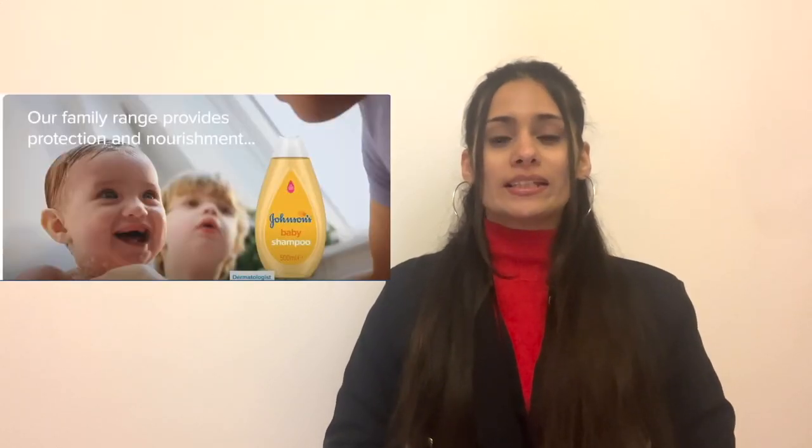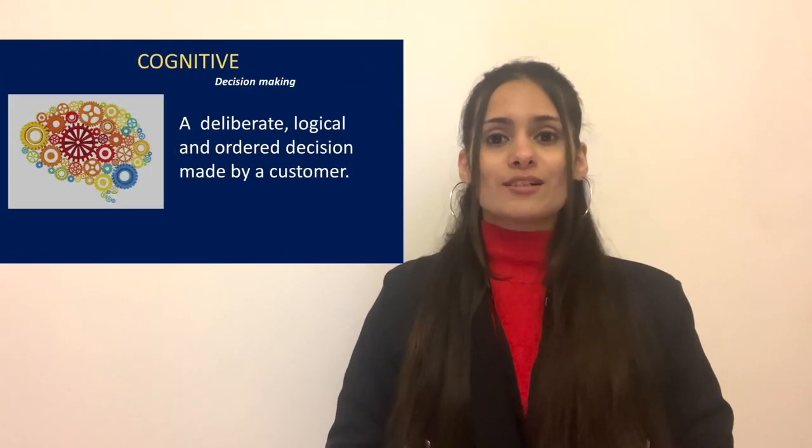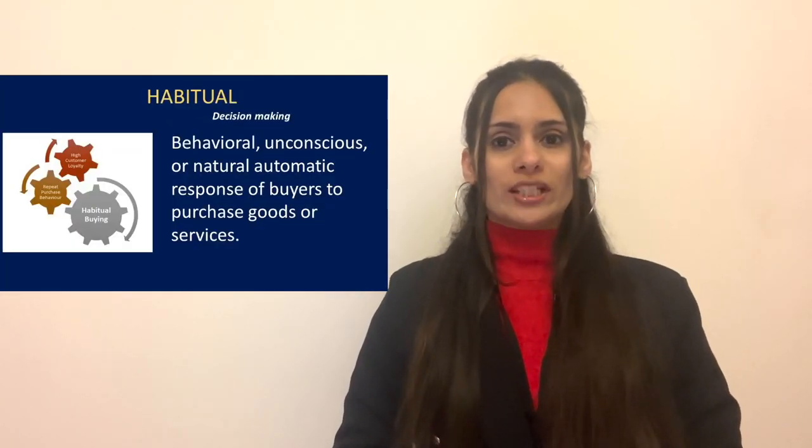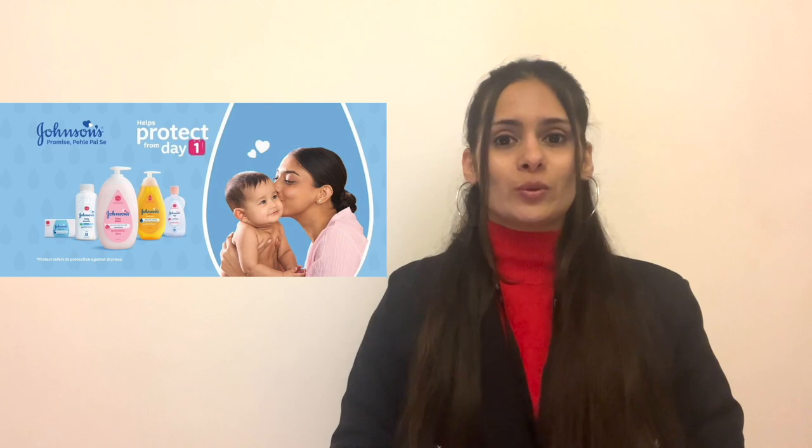Cognitive behavior: J&J's advertisements and packaging provide detailed information, aiding consumers in making deliberate, rational decisions through a series of evaluative stages before purchase. Habitual behavior: J&J leverages habitual buying patterns by strategically placing products for high visibility and accessibility in stores, since most decisions are based on routine behaviors and past experiences. Affective behavior: the company connects emotionally with consumers through ads depicting caring moments, impactful stories, patient testimonials, and community contributions.